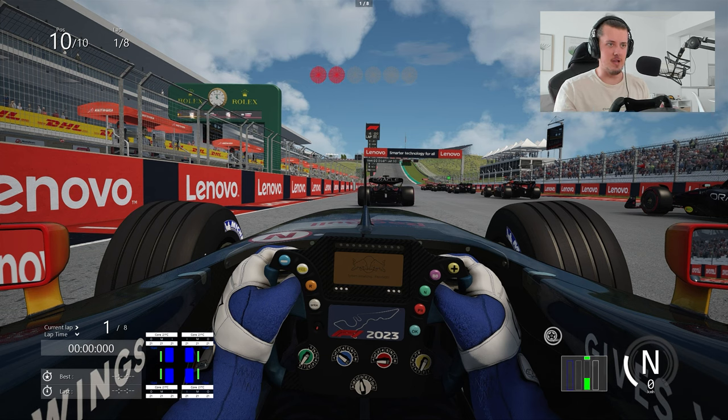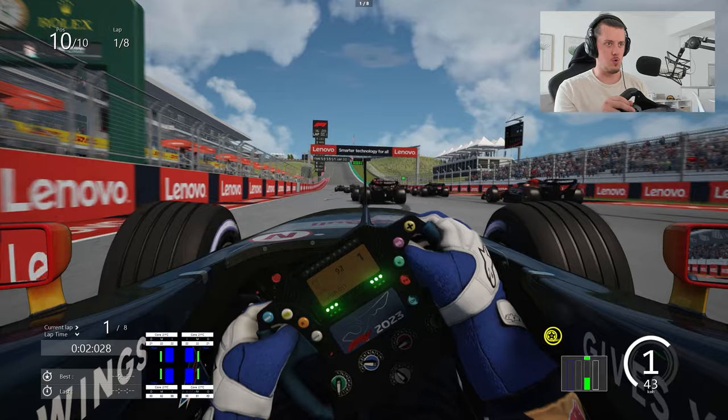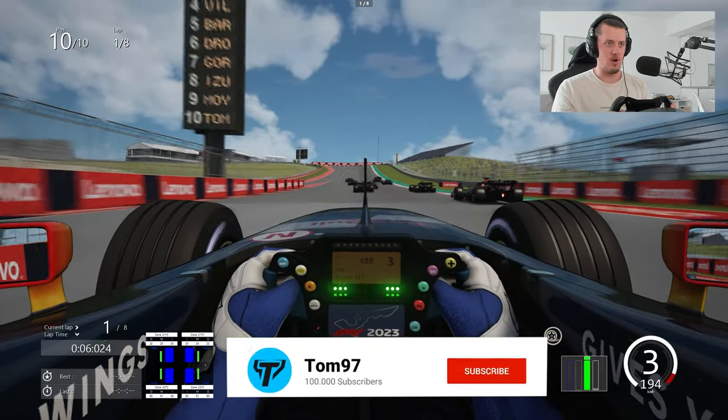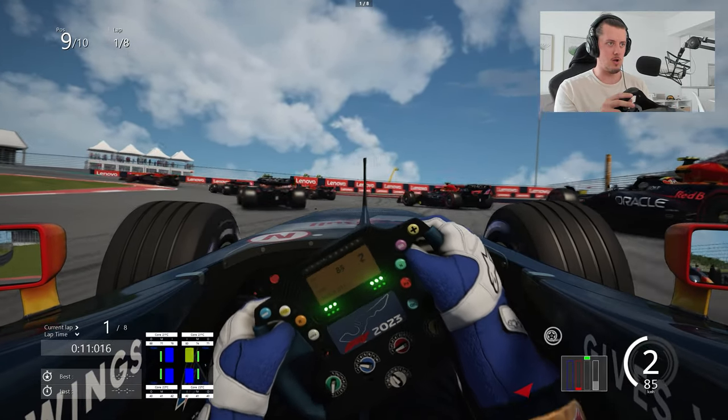Eight laps of the Circuit of the Americas, and we are driving the V10 Red Bull RB1 versus nine other Red Bulls which are all 2023 spec. So if you enjoy this, leave a like on the video, subscribe if you're new, and let's get to work and see if we can hold it down.